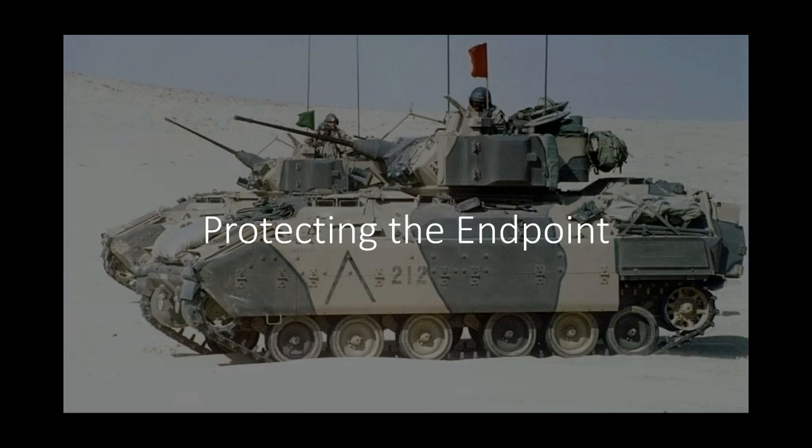Scott adds: We've published a site with mitigations you can proactively put in your environment to focus on securing the keys to the kingdom — domain controllers and breaking lateral account movement. It's the Securing Privileged Access Roadmap. Regardless of what technology you're talking about, those are still the key things you need to focus on. Tony agrees: a lot of this hasn't changed. Do the things you need to do to protect yourself — identity, patch, and protect data.